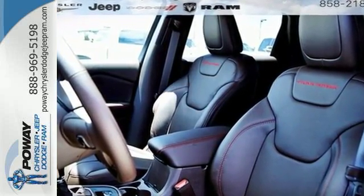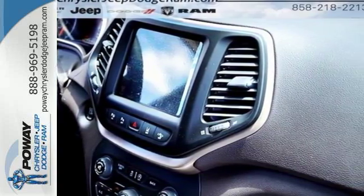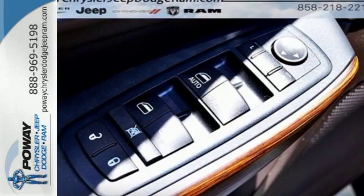Experience performance that's both powerful and refined. With the 2.4-liter engine and 9-speed automatic transmission, the Jeep cargo management system makes the most out of your storage space.